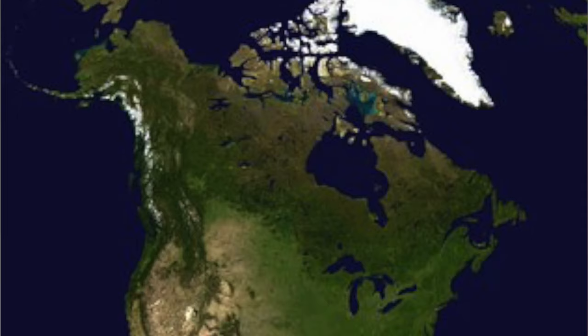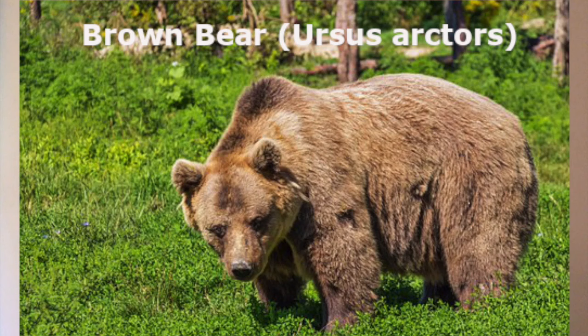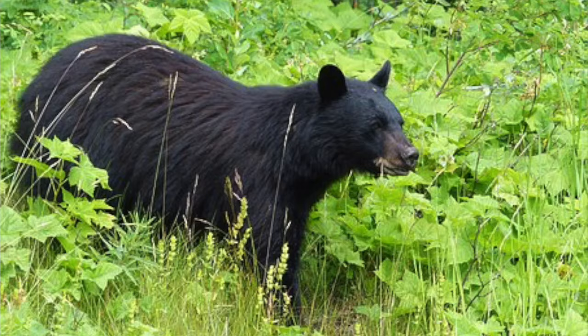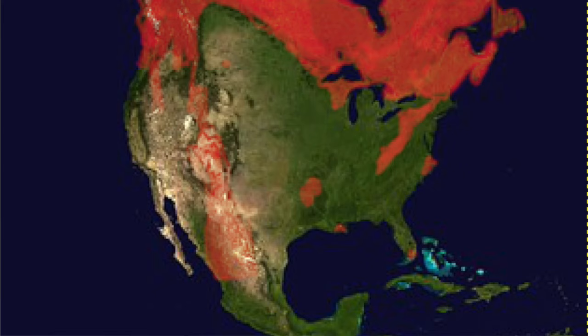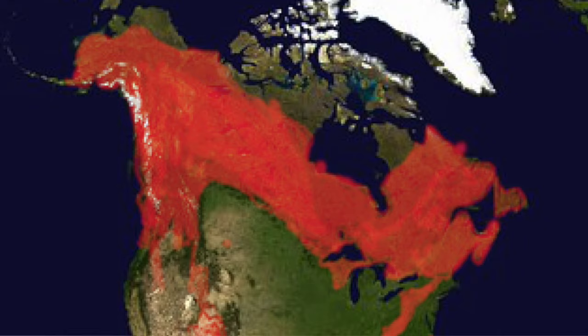There are three different kinds of bears found in North America: the black bear, the brown bear, and the polar bear. Let's start with the black bear. Black bears are the most diverse bear in all of North America. They live from Mexico all the way up through to Alaska. I've marked all the places in red — it's a little bit of a rough estimate, but you get the gist.